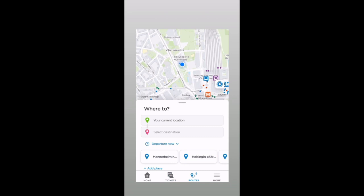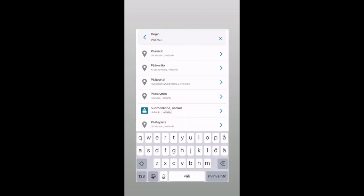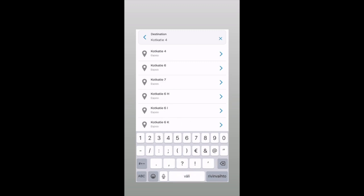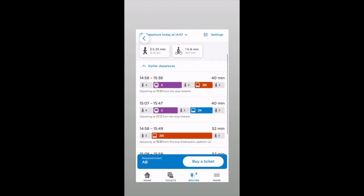You can either use your current location, or if you want to type in a specific place, you type in for example Päärautatia-asema, Helsinki railway station. Click the address and it shows you the different options for how to get there. You can also change the departure time.